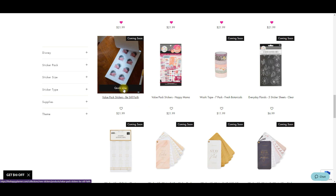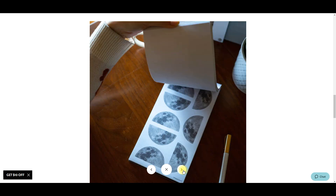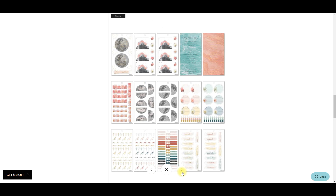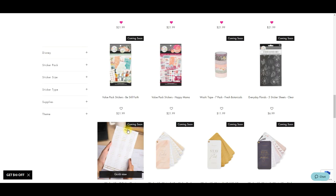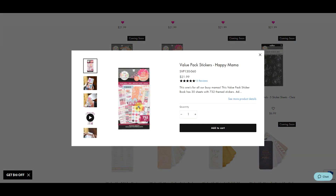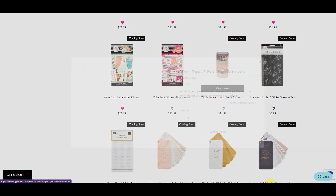We have a new Gratitude sticker book with some really pretty colors. Then we have a Be Still Faith sticker book - the colors in here are so pretty, look at those florals! Really gorgeous. And then Mixed Media Mom is already available but they're lumping it in with this release because there's a matching planner coming out. So that technically isn't a new sticker book - just keep that in mind.